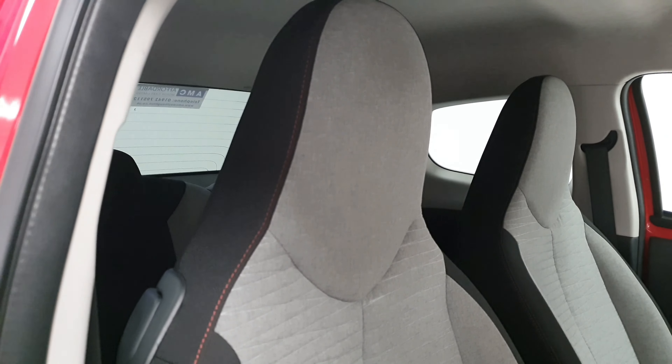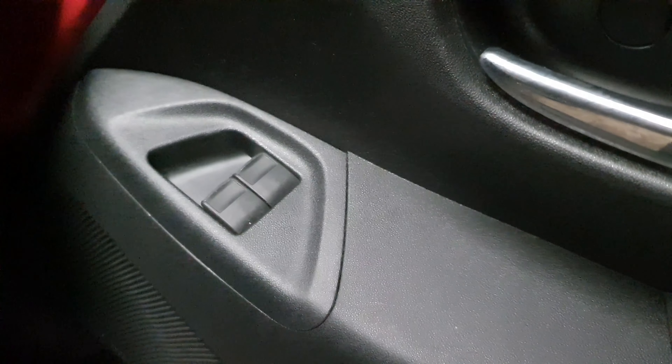Moving to the rear we can see that although this is a smaller car, Citroen did not compromise on space whatsoever by providing 196 litre boot space.